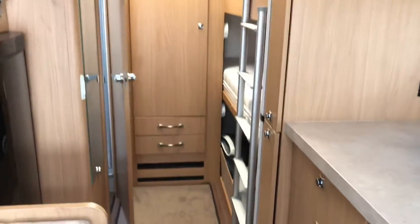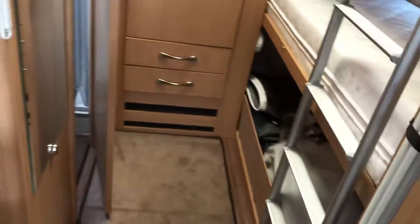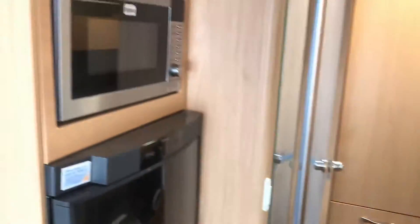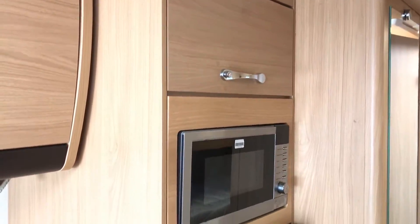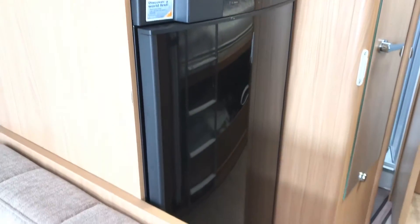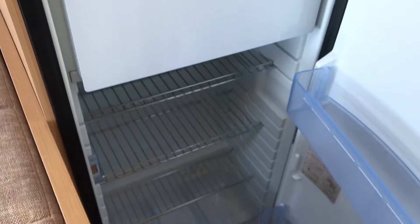Moving down the van, we've got yet another concertina door there to segregate the rear bedroom from the lounge. Over-locker storage, microwave at a good height, then your tall fridge and integrated freezer.